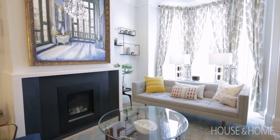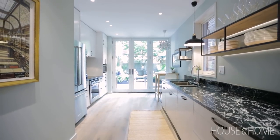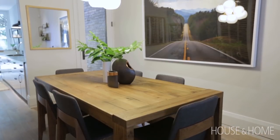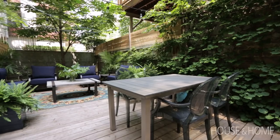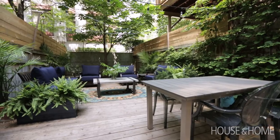I think the biggest improvement is really the amount of natural light in the space. Having large windows at the back and maximizing the light brought into the core of the house is excellent value for the money. The homeowners are thrilled — they've hosted a number of friends and it's been really well received.